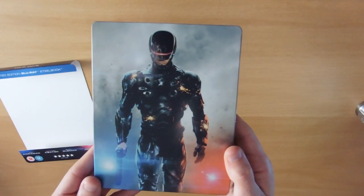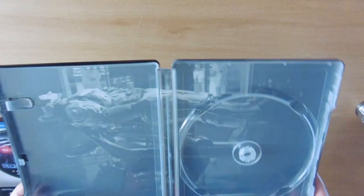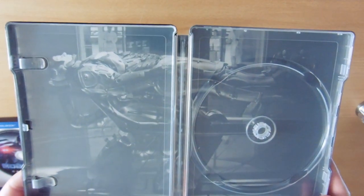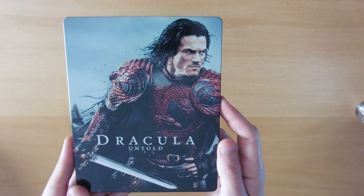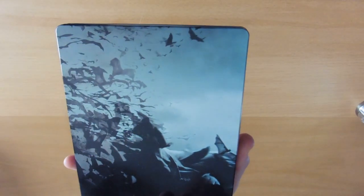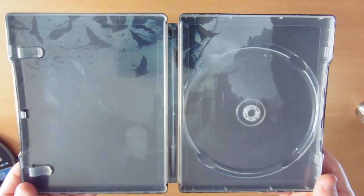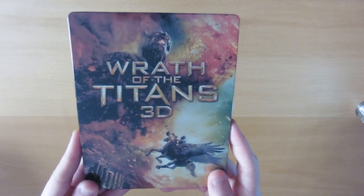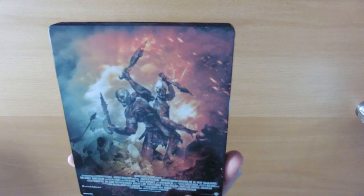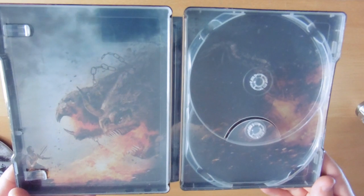RoboCop — the new one — there he is in his black suit. Pretty cool, and him on the table on the inlay. Dracula Untold — front and back — I actually thought this was quite similar to a Castlevania-style film. There's our inlay. Wrath of the Titans — really cool steelbook with a pretty cool inlay as well.